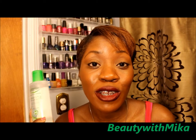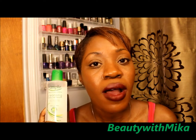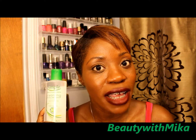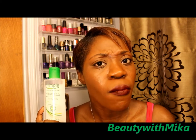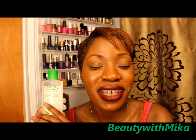Hi, it's girl beauty with Mika and I am here to do a first impression and demo on the Simple Micellar Cleansing Water. This is supposed to be a dupe for the Bioderma micellar water, which is available in the US on Beautylish.com, but to find something more affordable, Simple has come out with their own micellar water.